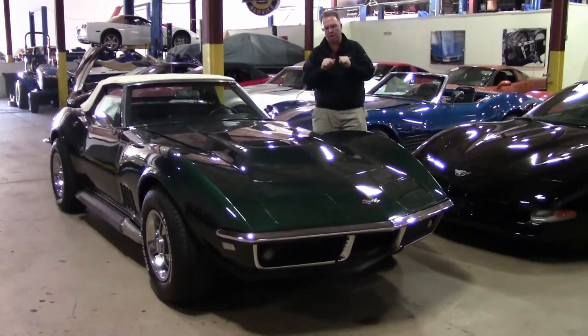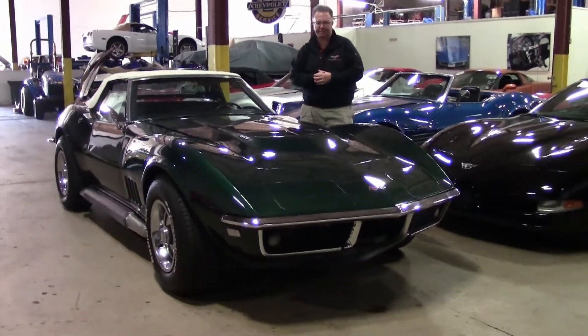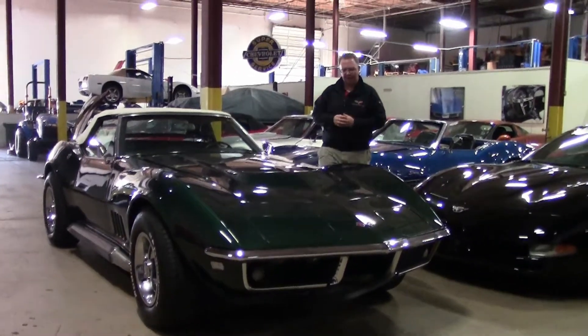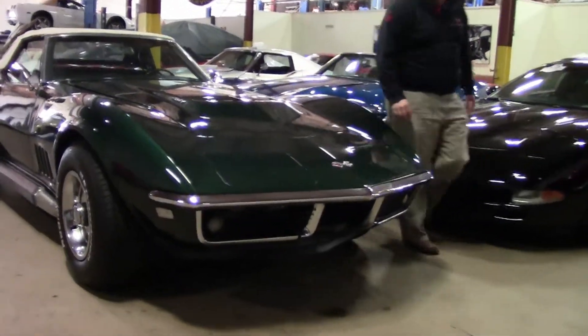John Ivankovic here. You had inquired about the 1968 427. It just arrived so you're seeing it in its entirety here. We'll start out with the front.